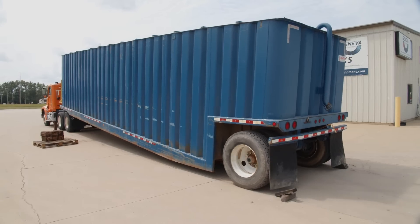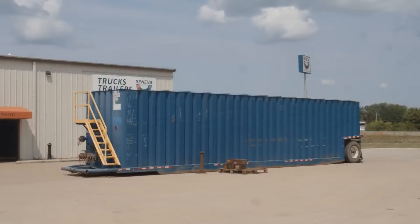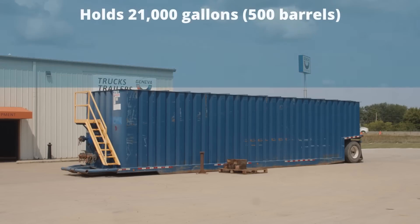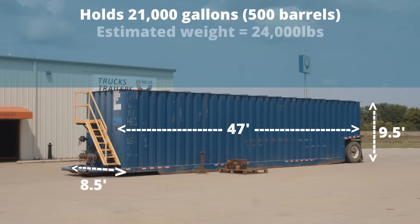It's a piece of mobile equipment — a liquid storage tank. It holds 21,000 gallons or 500 barrels. It's about 47 feet long, nine and a half feet tall, and eight and a half feet wide. It weighs about 24,000 pounds.